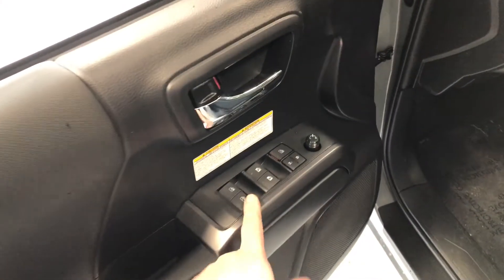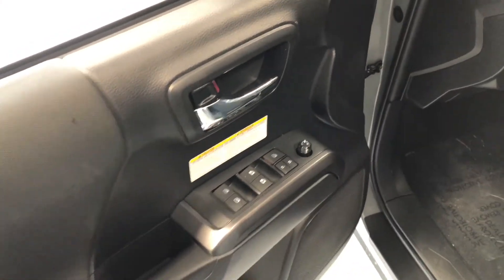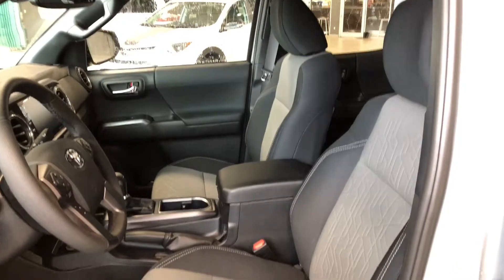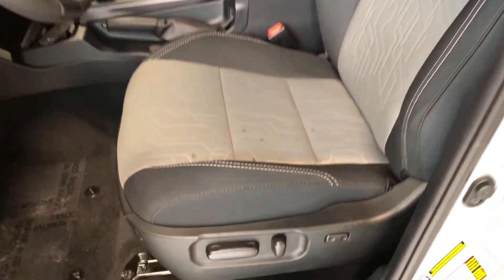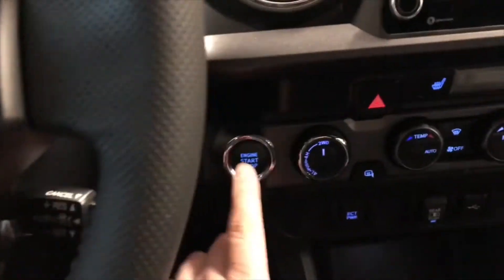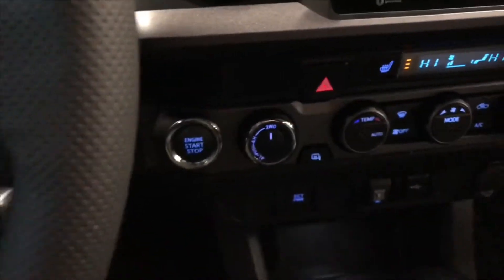Taking a look at the driver's side first. Right up top you have your power windows, locks, and power adjustable side mirrors. You have a little storage space on the bottom. This Tacoma comes equipped with black fabric seating and on the bottom you have your power seating adjustment buttons. This Tacoma is a push-to-start, so we're going to push the brake and press the engine start button right behind the steering wheel there.